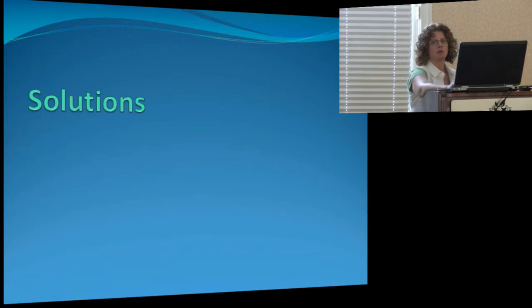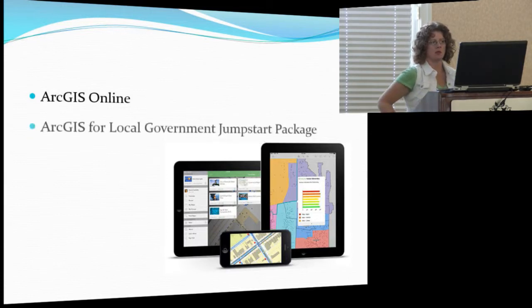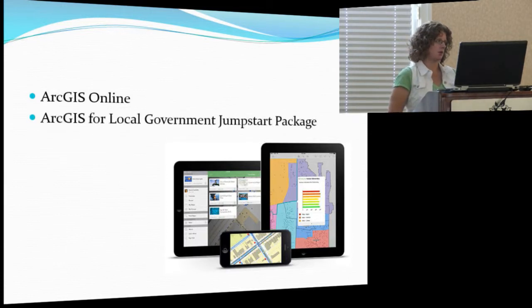We researched a few solutions. Did we want to go through outside contractors and have them host our data for us, or did we want to do it internally ourselves? We decided to go with ArcGIS Online for the reasons that John mentioned — it's very cost-effective for what you need to do with the data that you have, and it's pretty user-friendly for outside users. So we decided, on a recommendation by ESRI, to partner with GIS Inc. and go with the local government jumpstart package.